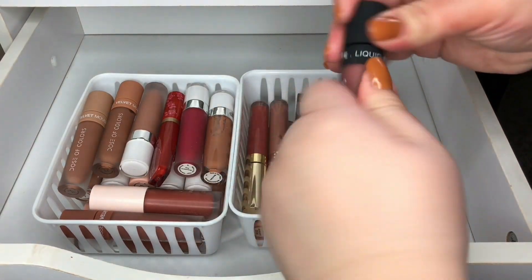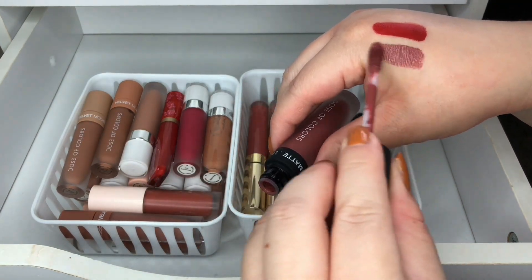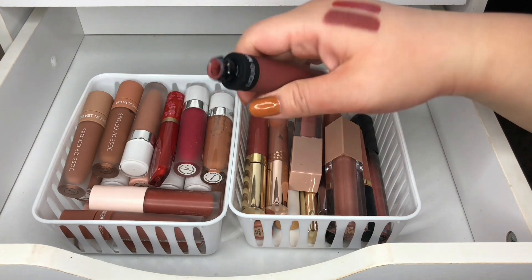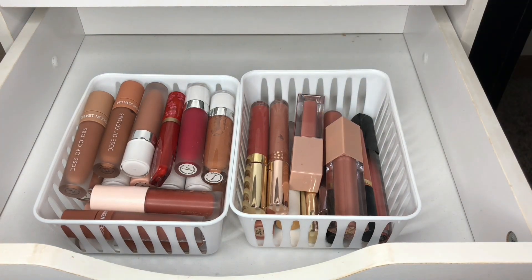I have this one in Mondays and this is from Dose of Colors — it's a really pretty cool-tone brownish purplish color. I don't think I'm ever going to wear this but since it's new I'm just going to try it and see if I like it.